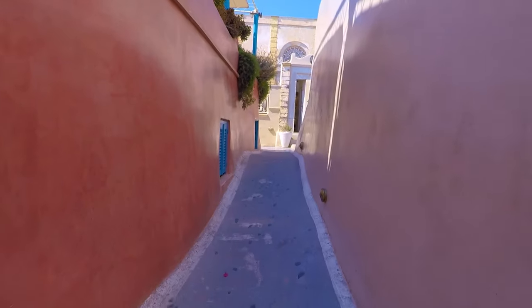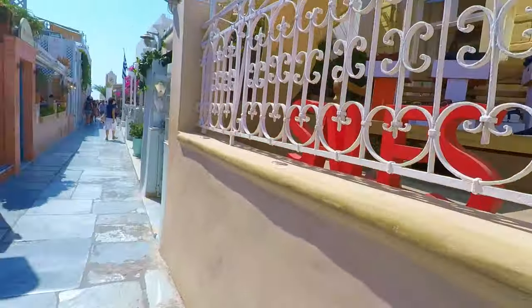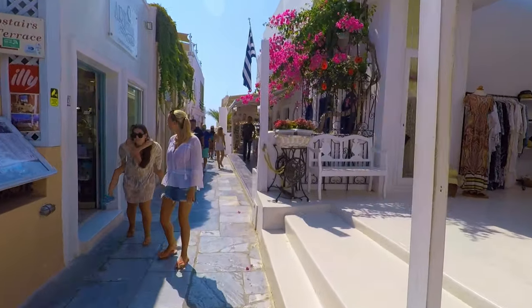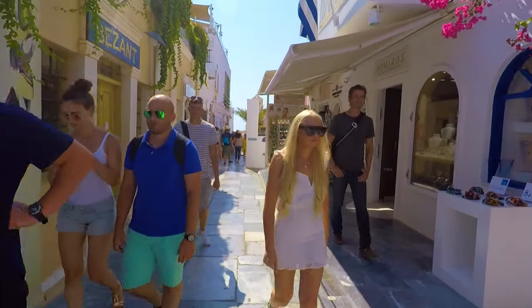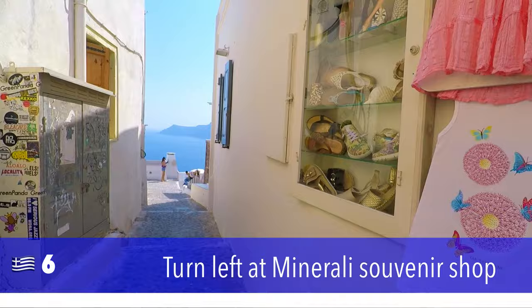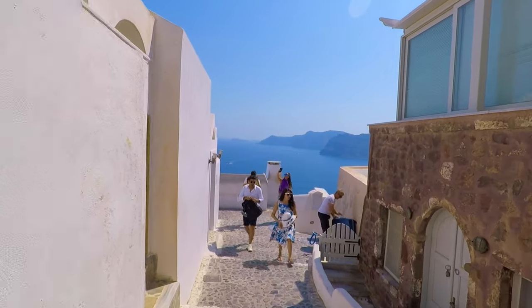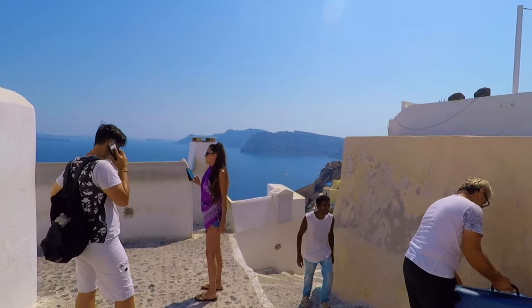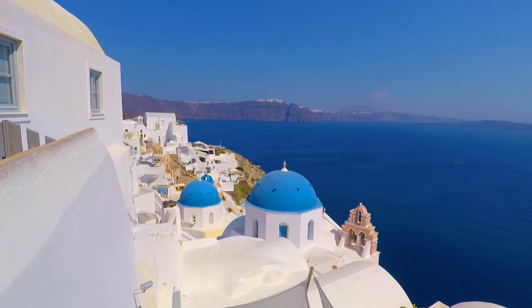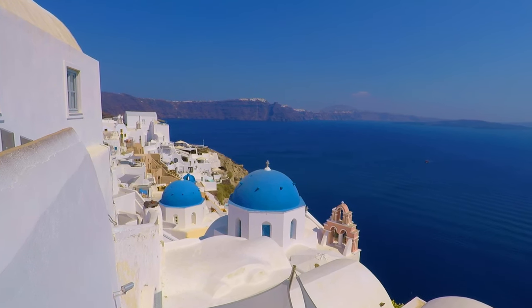Walking back out the same way we came, and the next one's a knockout — it's my favorite. It's kind of hidden. Walk down another 20 meters until you get to the Minerali store, which is a souvenir shop, then duck down this little pathway. This is million dollar view number three — definitely the best of the lot, and definitely the one seen in the majority of postcards.